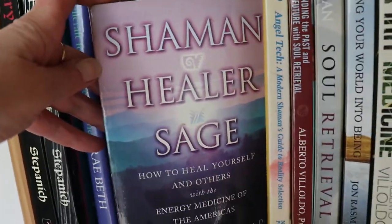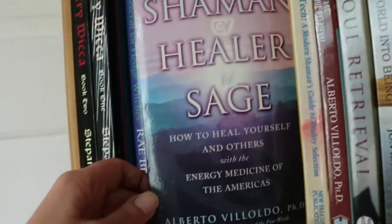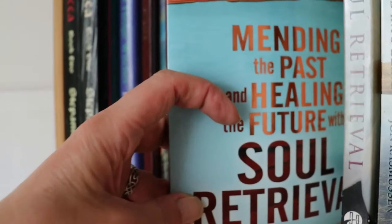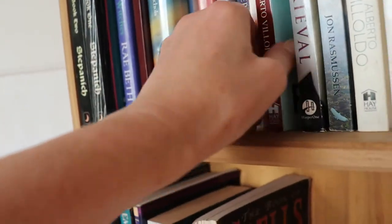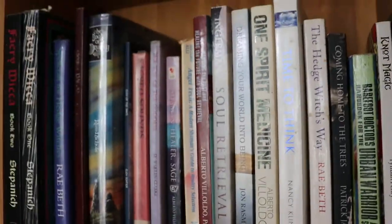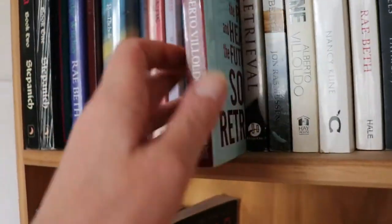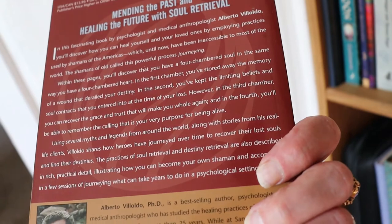Alberto Villoldo — Shaman Healer Sage. This is a really good book, I really appreciate it. Mending the Past was a lovely version as well — I can't quite remember which one introduces entering the four worlds. Mending the Past will really shift things in your psyche. It's about the American Quero form of shamanism — I can't remember the exact word for it, all I can think of is Machu Picchu.